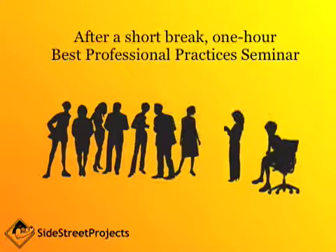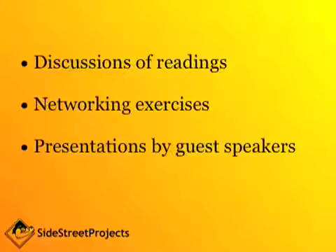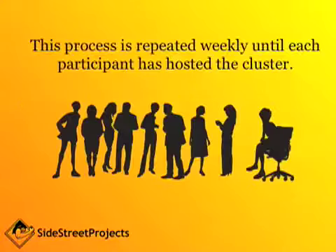Then after a short break, the group reconvenes for a one-hour best professional practices seminar run by the moderator. This can include discussions of readings, networking exercises, or presentations by guest speakers. The process is repeated week after week until each participant has hosted the cluster.